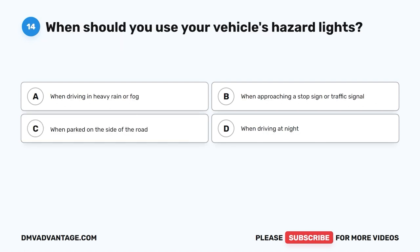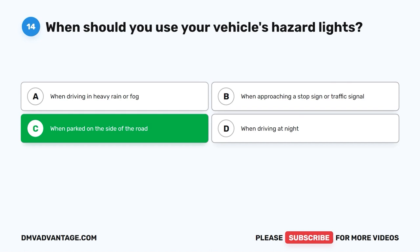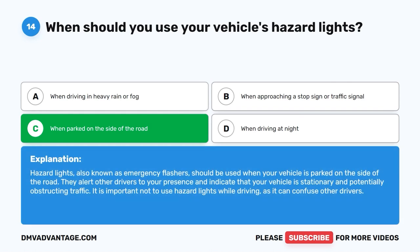Question 14: When should you use your vehicle's hazard lights? A. When driving in heavy rain or fog. B. When approaching a stop sign or traffic signal. C. When parked on the side of the road. D. When driving at night. The correct answer is C. Hazard lights, also known as emergency flashers, should be used when your vehicle is parked on the side of the road. They alert other drivers to your presence and indicate that your vehicle is stationary and potentially obstructing traffic. It is important not to use hazard lights while driving, as it can confuse other drivers.